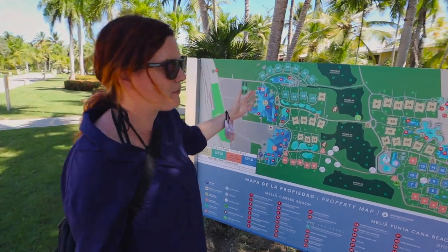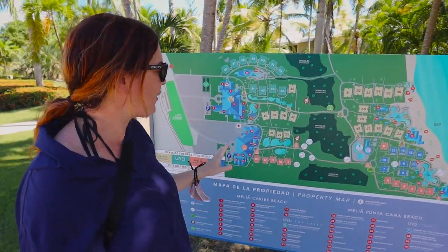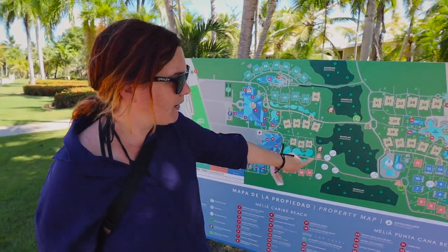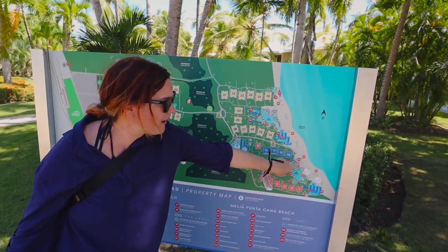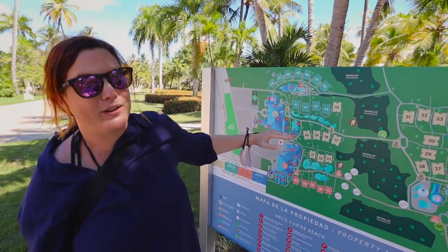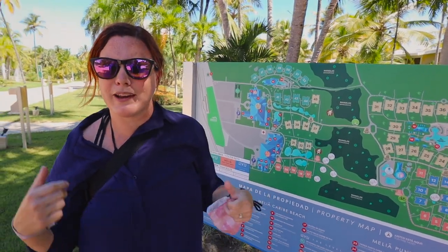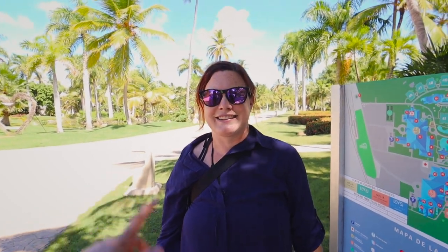When you do stay on the adults-only side, you have access to the whole thing — you have the family side too, but of course the families don't have access to the adults-only side. Here is the property map, which probably gives you somewhat of an idea of how massive this resort is. We're up here at the moment; the beach and pool are way down there, and that whole area is the family side. There are actually trolleys that take you back and forth because it's about a 10-minute walk.